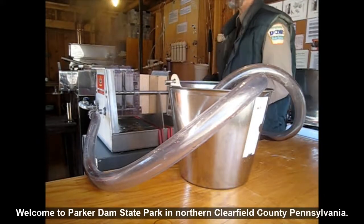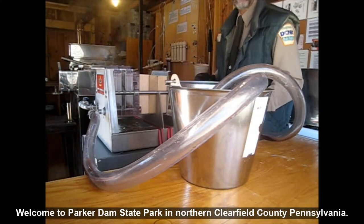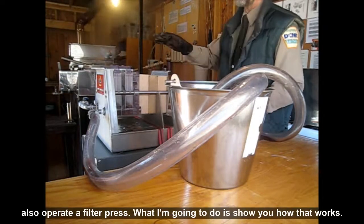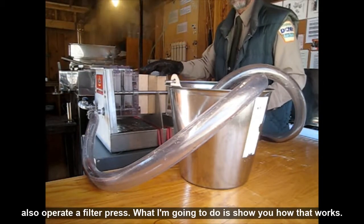Welcome to Parker Dam State Park in Northern Clearfield County, Pennsylvania. As part of our maple syrup operation, we also operate a filter press. What I'm going to do is show you how that works.